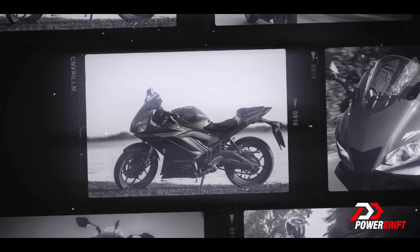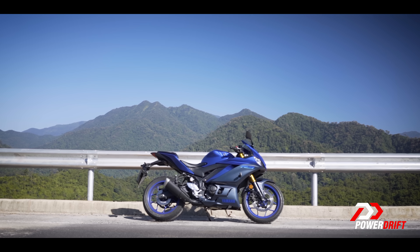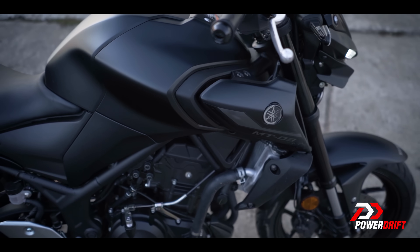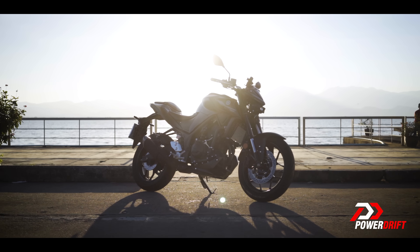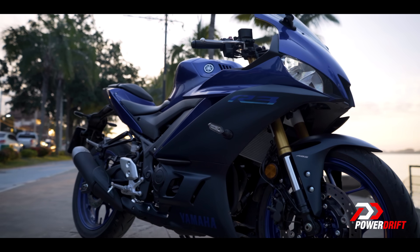So what's really happening here? Well, the R3 couldn't meet emission norms back in 2020 and got discontinued, but because everything is sorted today, the R3 is coming back, and along with it, the MT-03 as well. In a sense, the MT-03 is a no-fairing version of the R3 — less weight, less expensive, and different ergos. More on that later, but let's kick things off with this fully-faired Yamaha.